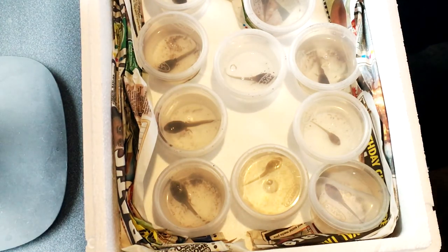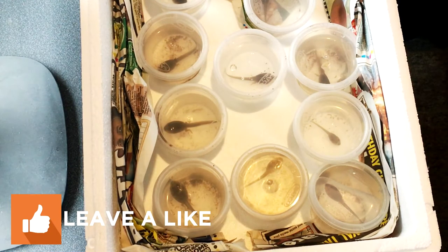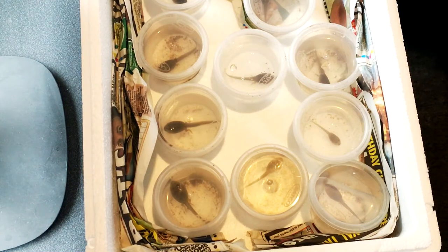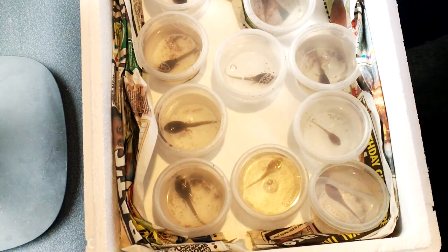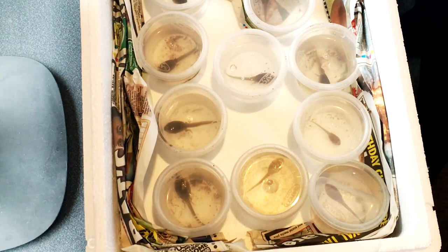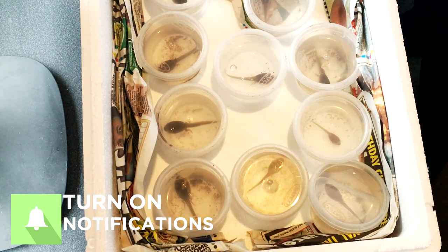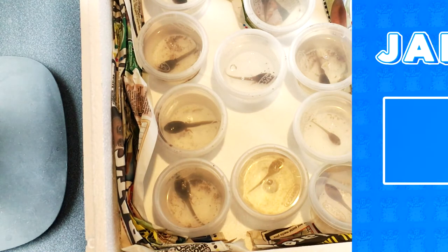I'm going to get these guys set up and sorted out. If you want to see a video on how to care for these tadpoles and more pac-man frog videos, let me know down below. If you enjoyed the video please smash a like, leave a comment letting me know what you think and what videos you want to see. Subscribe if you haven't already and turn on post notifications so you never miss one of my videos — thanks for watching and I'll see you in the next one.